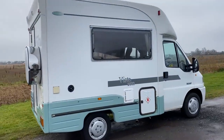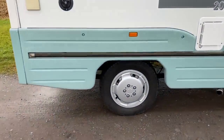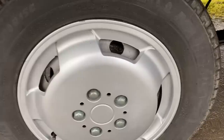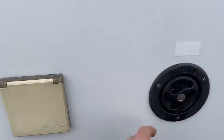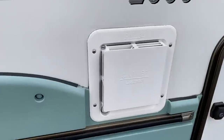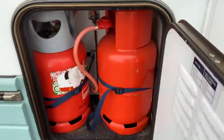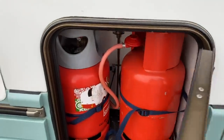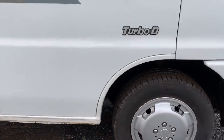1.9 turbo diesel, power steering. Four matching Michelin tyres — absolutely lovely. So you've got the fresh water, the mains hook-up, the Carver. The last owner even left your two propane bottles in — that's very nice. Underneath, the condition is just lovely all the way round.